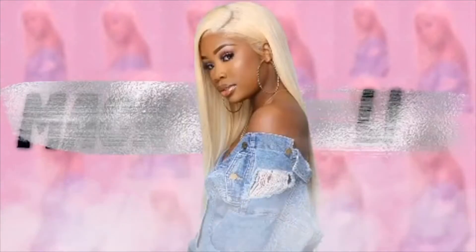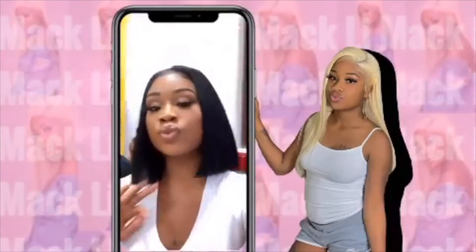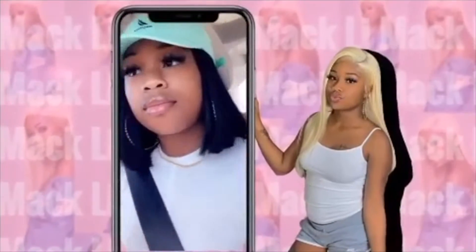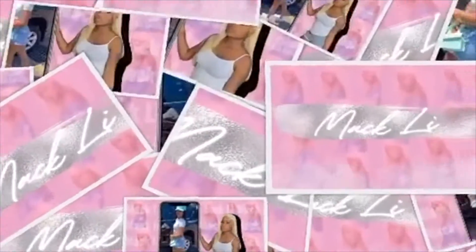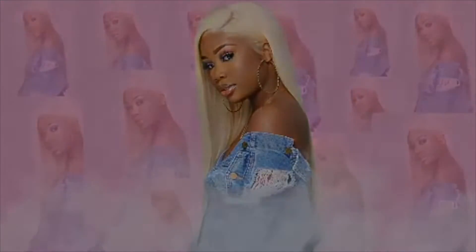What's up y'all, it's Mac Lee, the one and only Mac Lee, and I'm back with another video. So today I'm doing a get ready with me video.